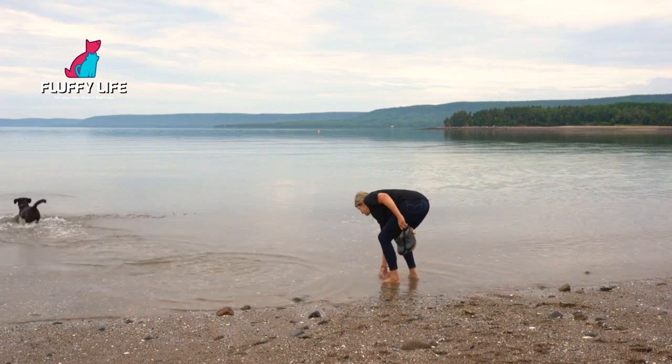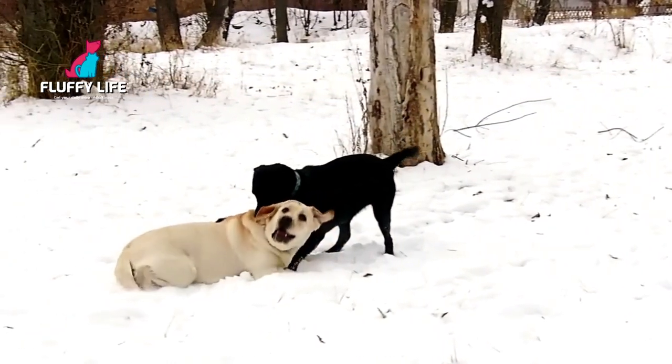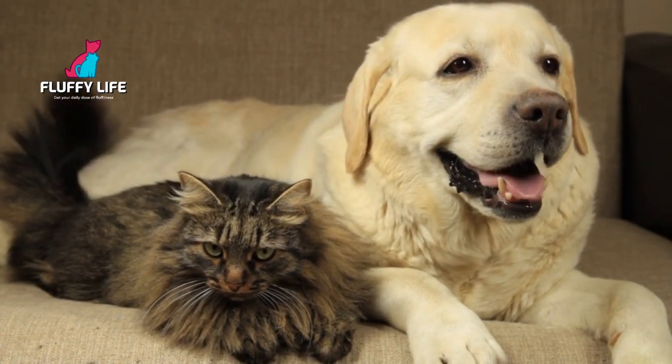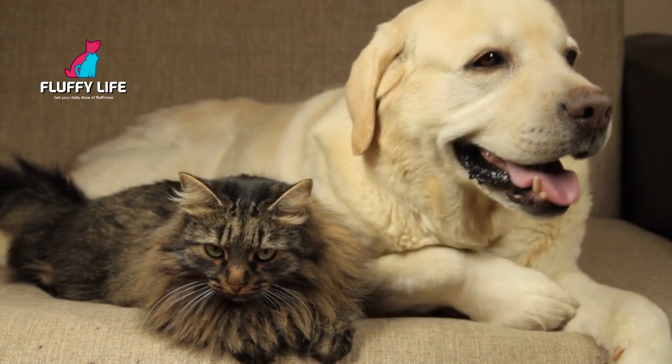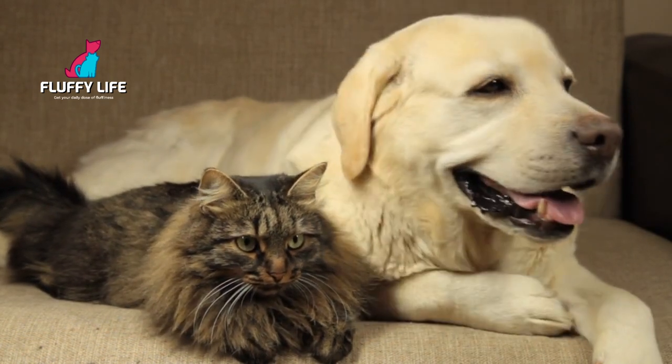Labradors are known for their high energy levels and need for exercise. They love to play and run, so they're a great choice for active families. In terms of temperament, Labradors are friendly, loyal, and eager to please. They're great with kids and other pets, and they tend to get along well with everyone.